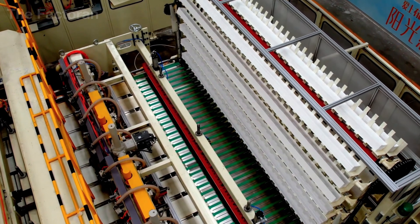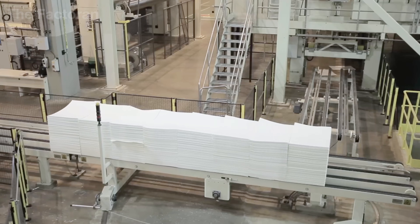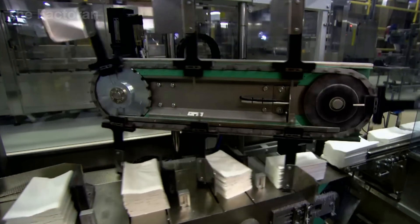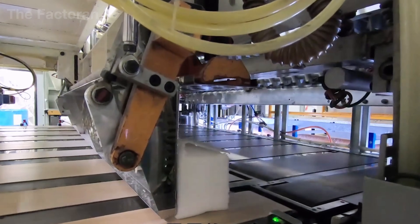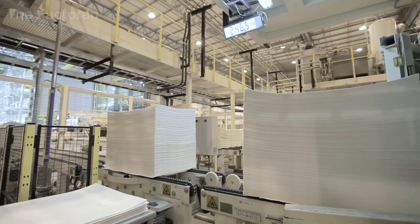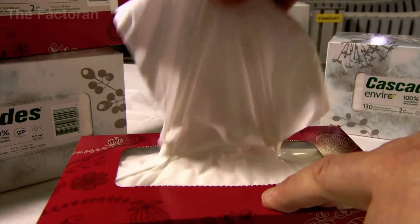Today, the global tissue paper market has reached nearly 100 billion U.S. dollars, with an annual output of around 50 million short tons — a figure equivalent to nearly five times the combined body weight of the entire world's population. It is a scale of production that reveals how deeply tissue paper has become embedded in modern life, and how immense the industrial system behind this everyday product truly is.